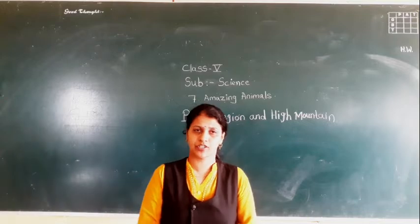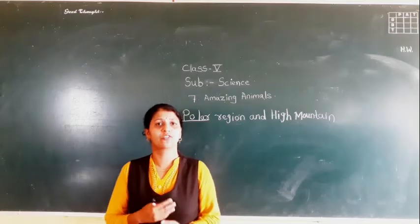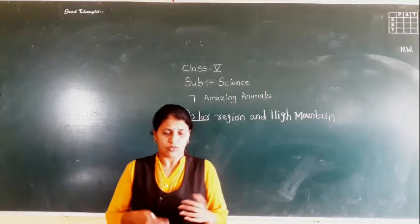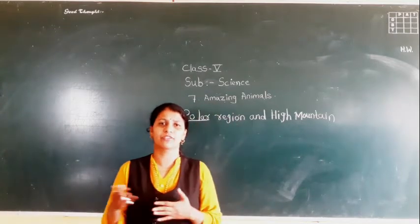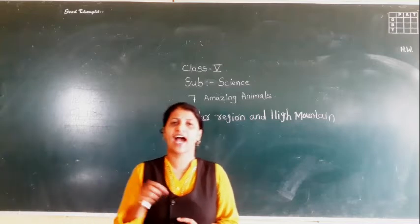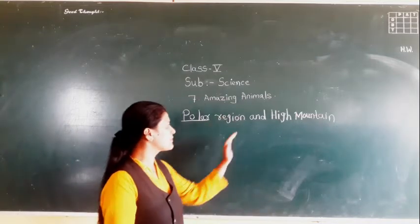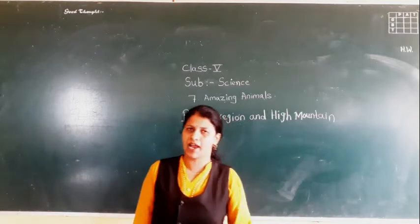For example, in the polar region we can get polar deer and panther. They have a special feature to protect from the cold — they have thick fur on their body. In winter season at school, we wear a sweater. Animals cannot wear a sweater; they don't have different types of clothes. So according to the climate, they have thick fur. The body is covered with thick fur — that is the special feature found in animals living in the polar region and the high mountains.